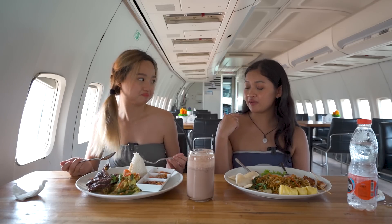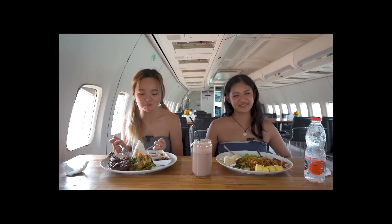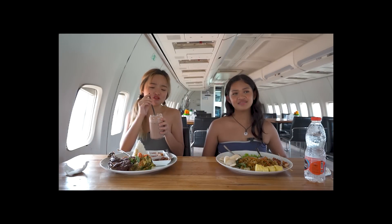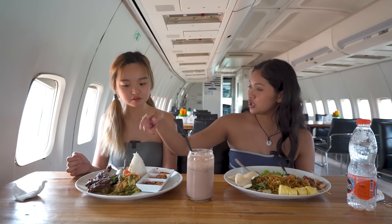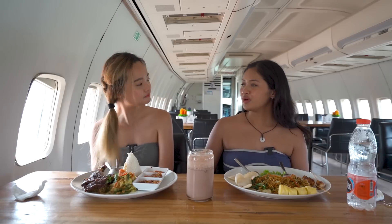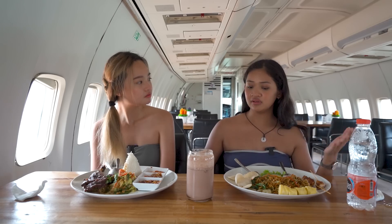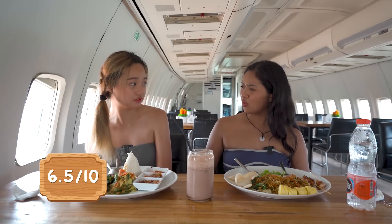As someone who can take spice, I can understand why you were freaking out a little bit. My spice tolerance is not that good, guys. I prefer the sambal here rather than the sambal that's already on the duck. So what's your rating for this place? In terms of affordability, the environment, and the food — is it worth the money? I'll give it a 6.5 out of 10.